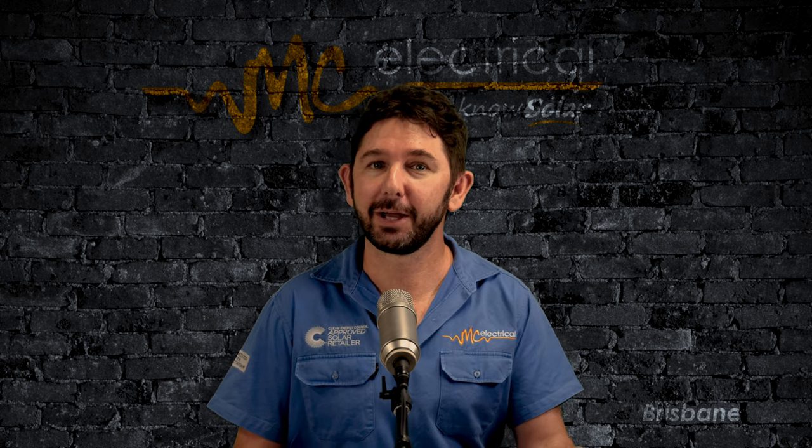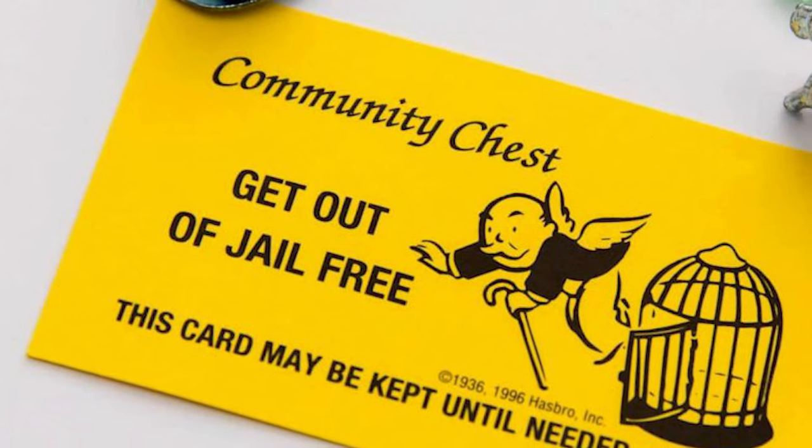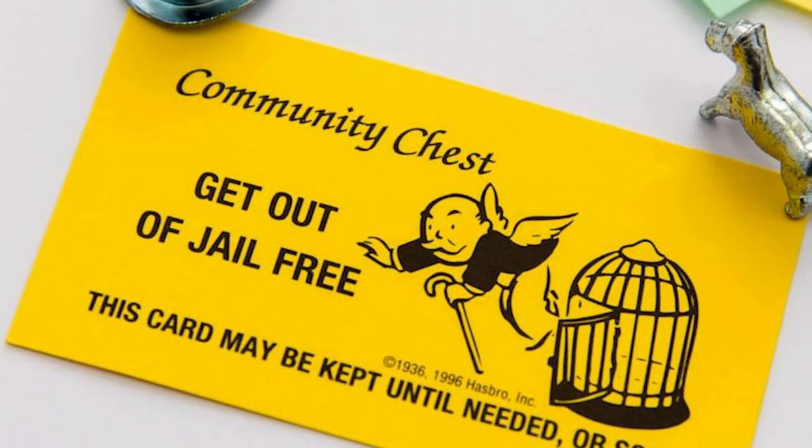Today, I'm going to show you how most solar panel manufacturers have what I consider to be a 25-year get-out-of-jail-free card written into their installation manuals.